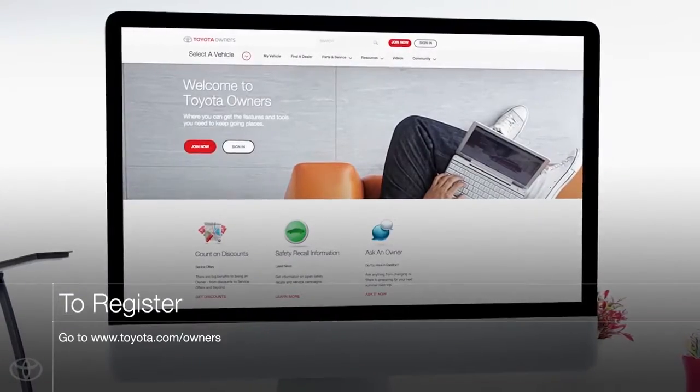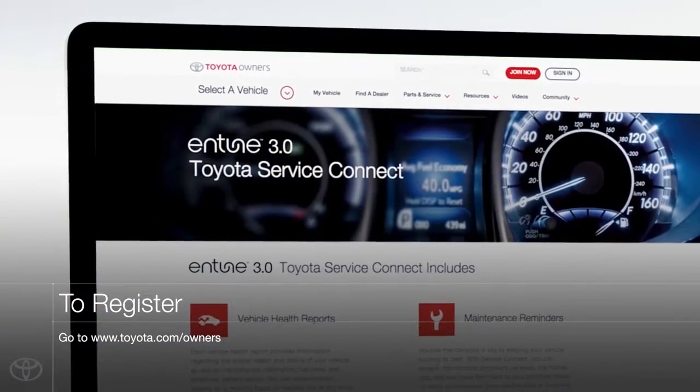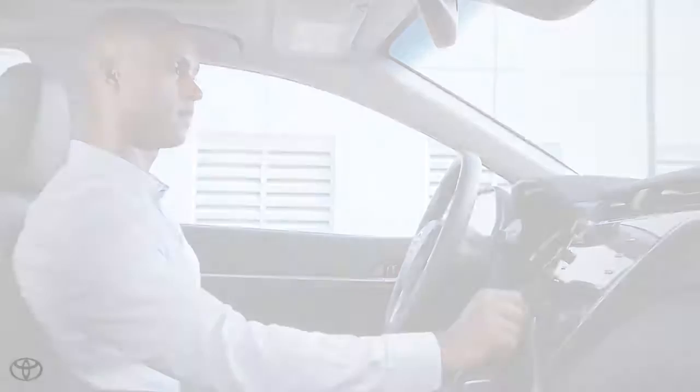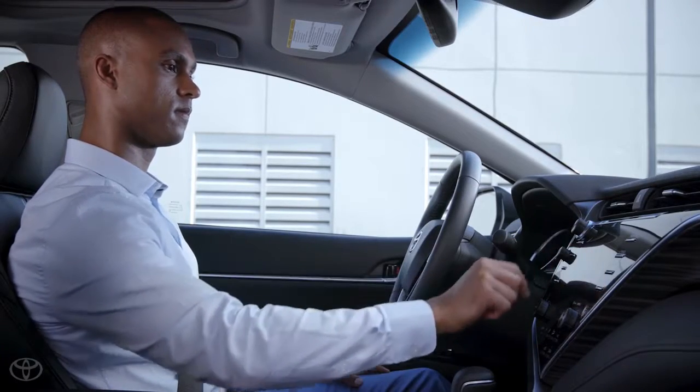To get started, make sure you've registered your new Entune 3.0 system through Toyota Owners and opted in to connect the services. Next, you'll need to initialize Entune 3.0 Service Connect on the Multimedia System.